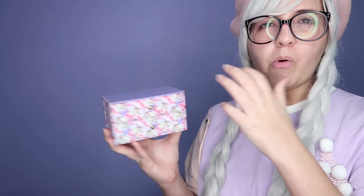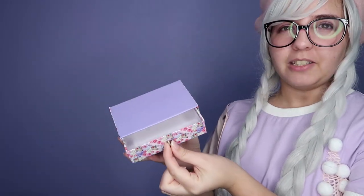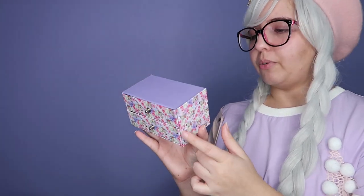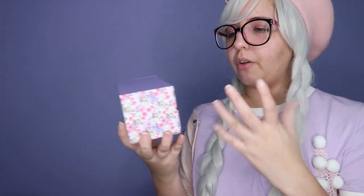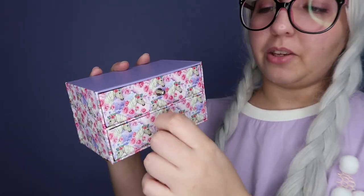Something else I got is this very adorable unicorn cardboard storage. It has two cute drawers. They have a lot of other designs, but this one has lavender, so I had to pick it. Super cute.